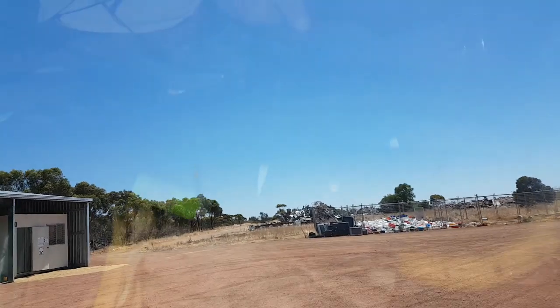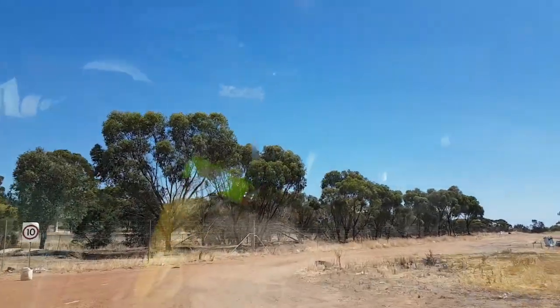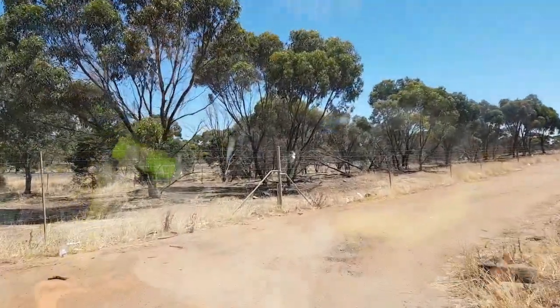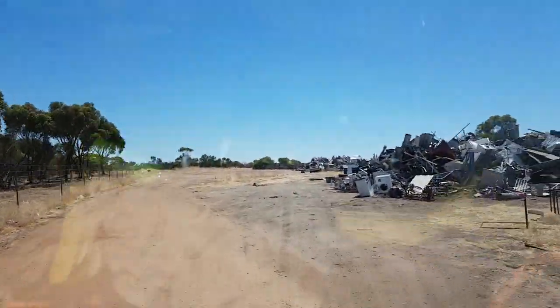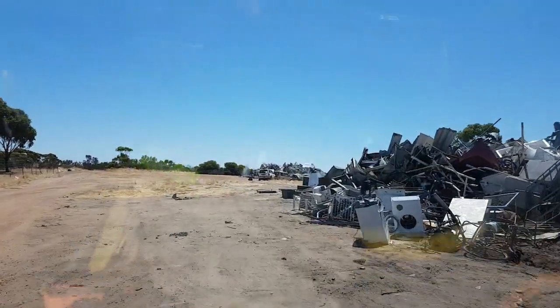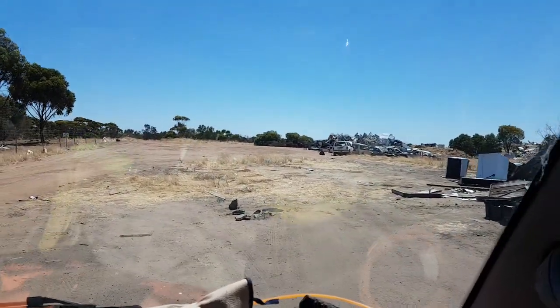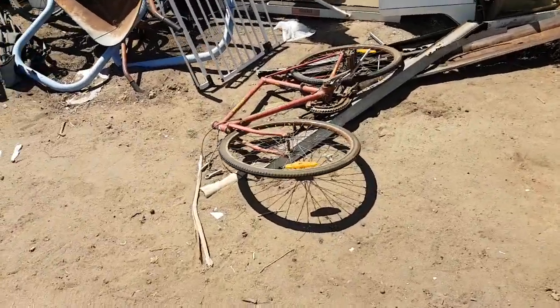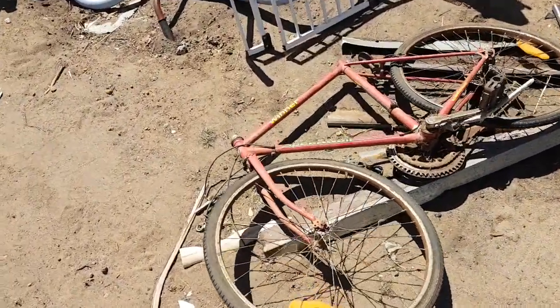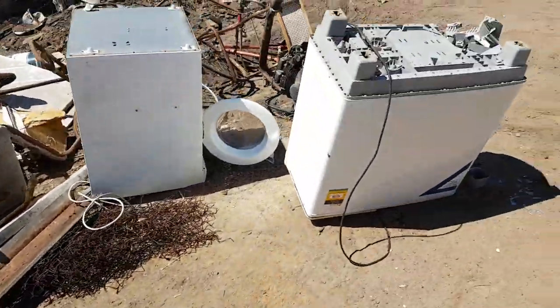Hopefully we'll find something good. It was a beautiful day yesterday. Came here Saturday and it was very, very quiet — hardly anyone came in. But yesterday was a beautiful day, so we might find something good. All right, we'll get out and have a look.